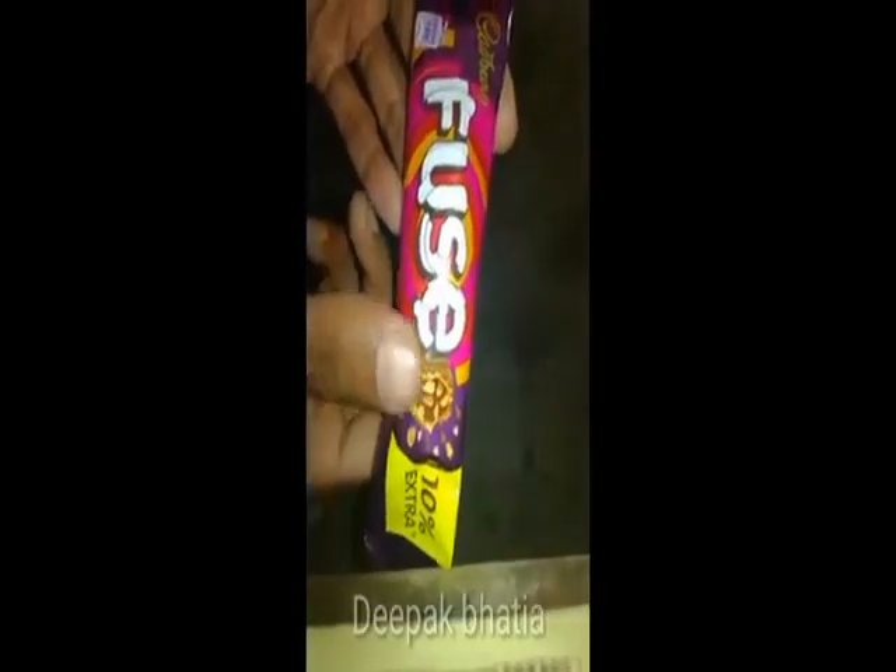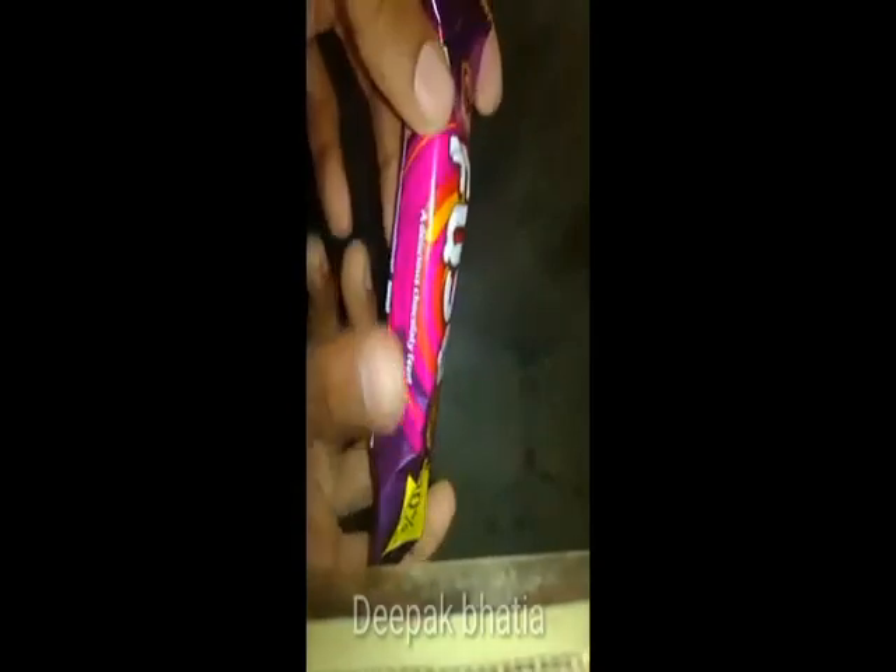We have Cadbury Fuse with 10% extra — a delicious choco feast. Net weight is 27.5 grams and price is 20 rupees, with a vegetarian logo. Let's open this Cadbury Fuse — looks like there are lots of nuts. Let's break this — there are nuts on the outer side and I think there is caramel in the center.